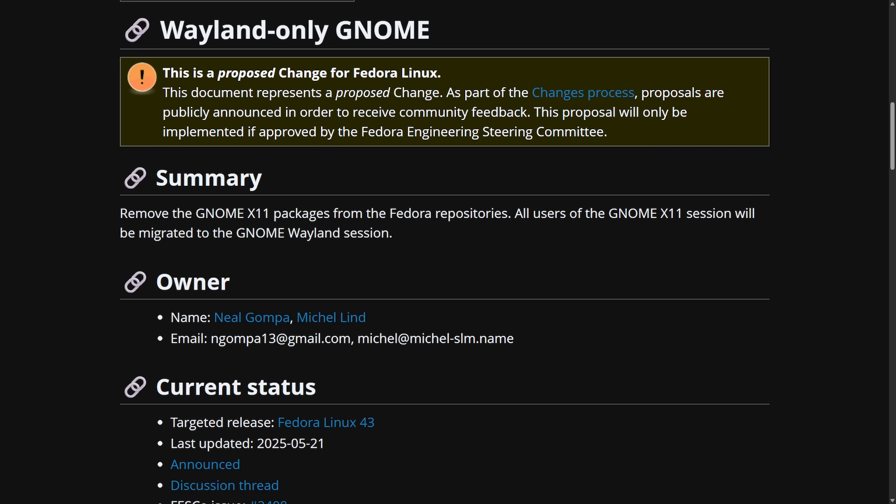It seems like we're getting more and more out of Wayland every day as it's clearly winning the Linux desktop, and we're slowly seeing the transition to Wayland-only sessions. We're going to get into some of the latest Wayland updates we've received this week, as it's exciting to see what the future of Wayland on the Linux desktop will look like.